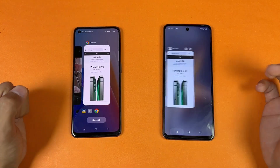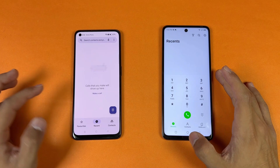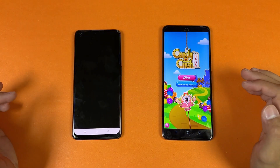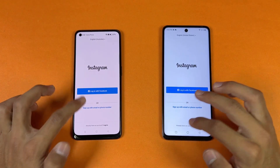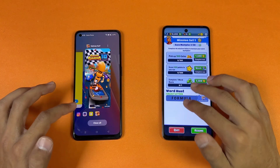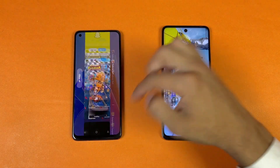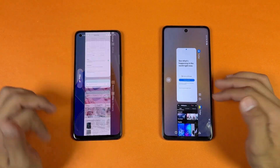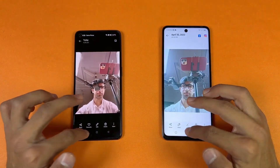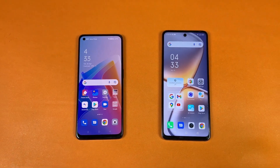Now checking RAM management — both phones have 8GB RAM and an extended RAM feature. Phone dialer: refreshes on the Oppo. Settings: no refresh. Amazon Shopping: refreshes on the Oppo. Candy Crush: refreshes. Instagram: in-app refresh. Pinterest: refreshes. Snapchat: refreshes. Browser: refreshes again on the Oppo. TikTok: refreshes. PUBG: refreshes on the Oppo while the Infinix holds it. The Infinix is performing really well in RAM management, while the Oppo has many refreshes.